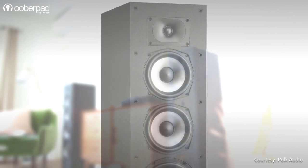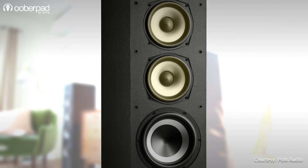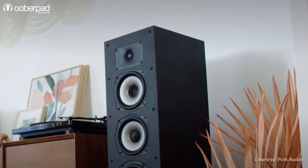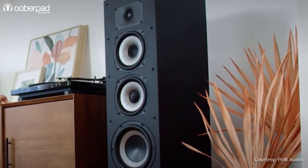Starting from the top, the XT70 floor standing speaker integrates a 1-inch tweeter, dual 6.5-inch mid-bass woofers, and dual 8-inch passive bass radiators. Having a pair of the floor standers for the front left and right channels delivers a more powerful impact in movies and music listening sessions.